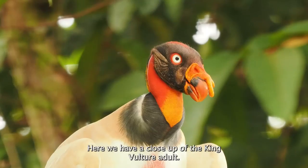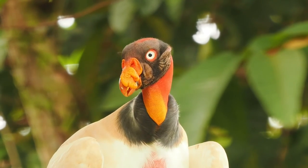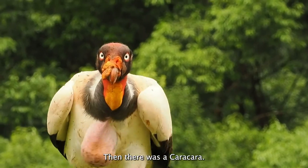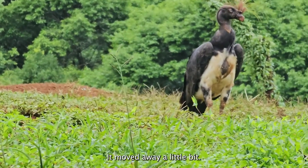Amazing, golden birds. Here we have a close-up of the king vulture adult — really photogenic birds. And then there was a caracara. I don't know if I can find it further that way, a little bit.